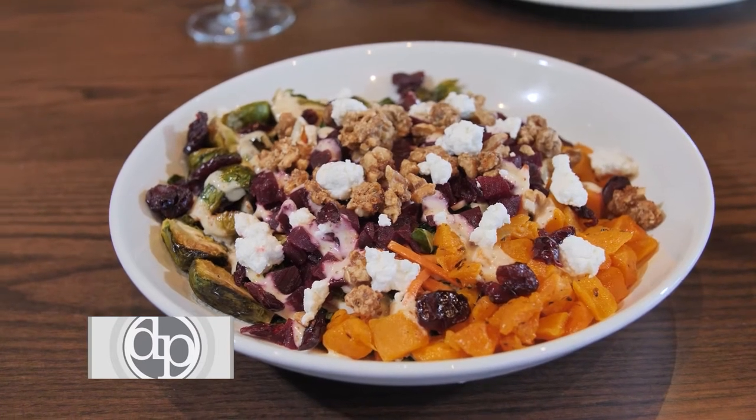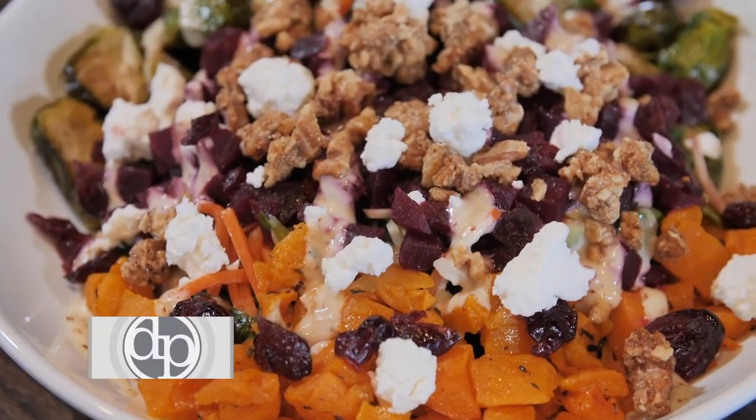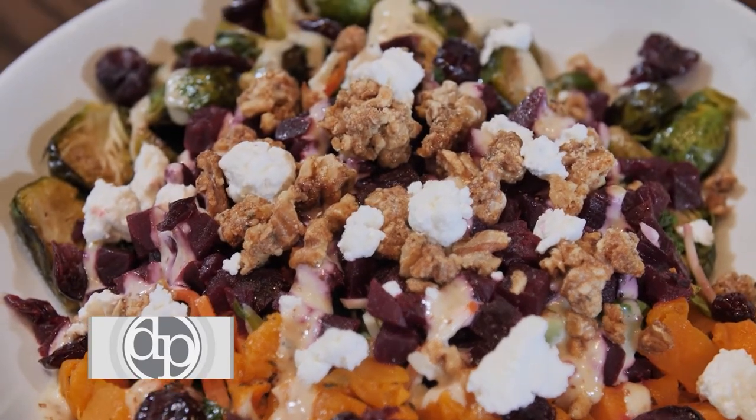The Harvest Bowl is our seasonal vegetable bowl. It has roasted squash, Brussels sprouts, cranberries, and goat cheese. It really does give you that fall flavor and the fall essence.